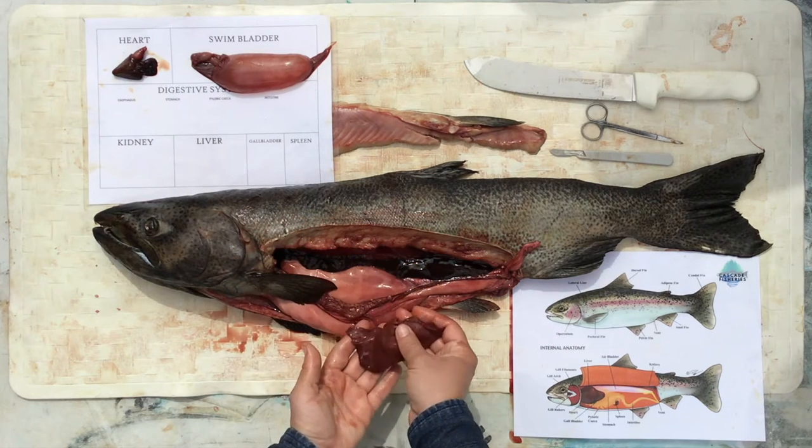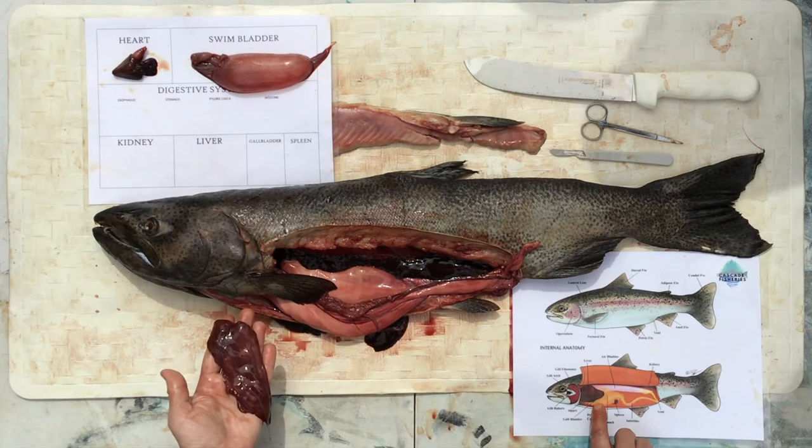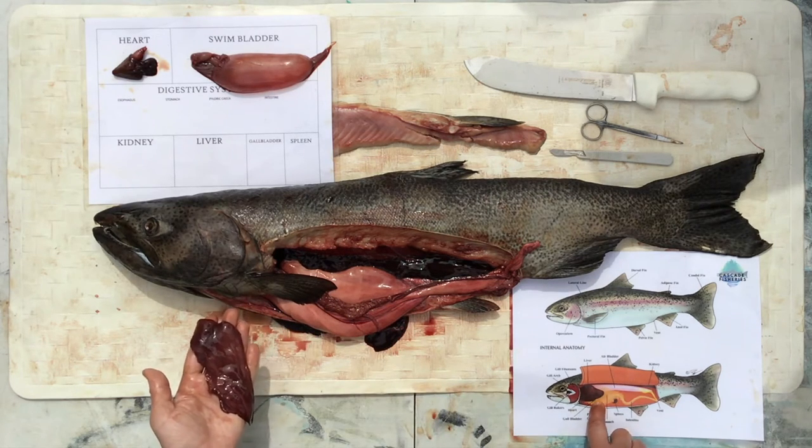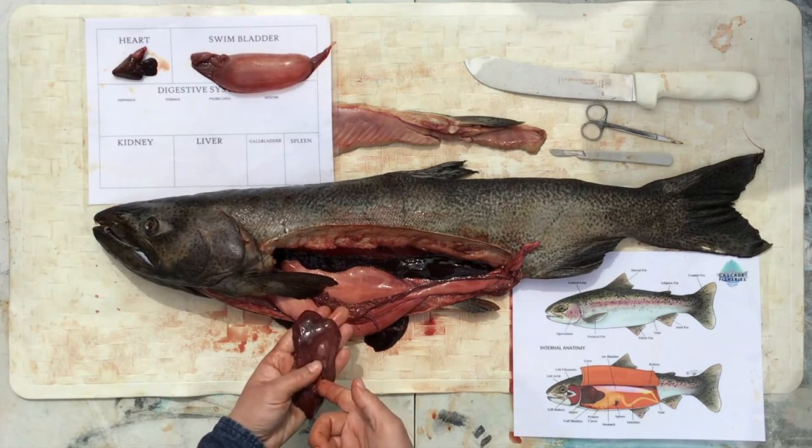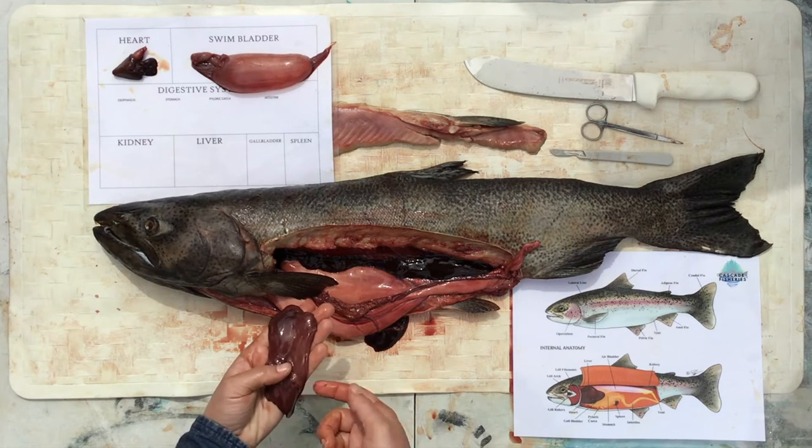On the back of the liver is another really important organ. Looking at our chart you'll see a tiny little green blob. This one came off — I'll have to find it again. Right here is the gallbladder.